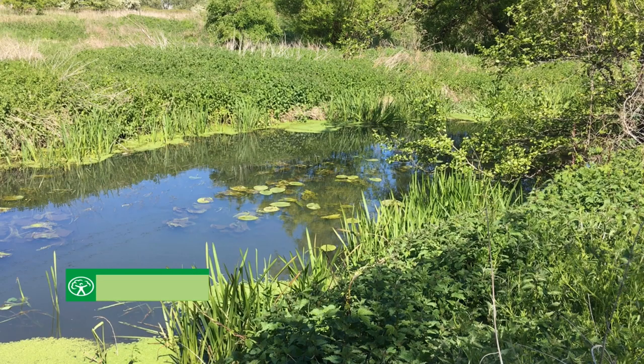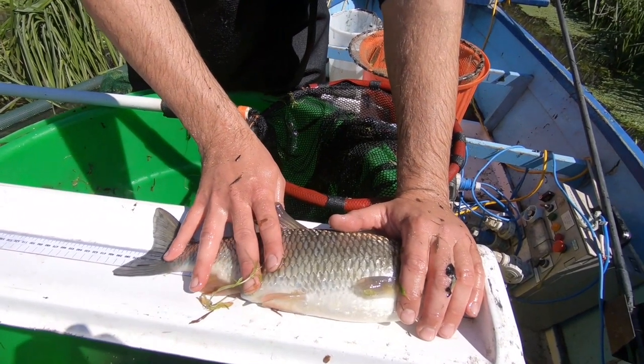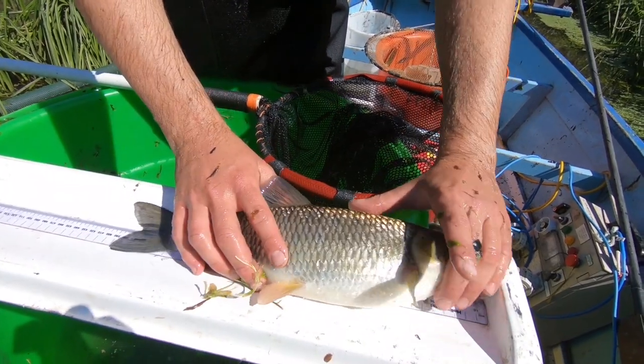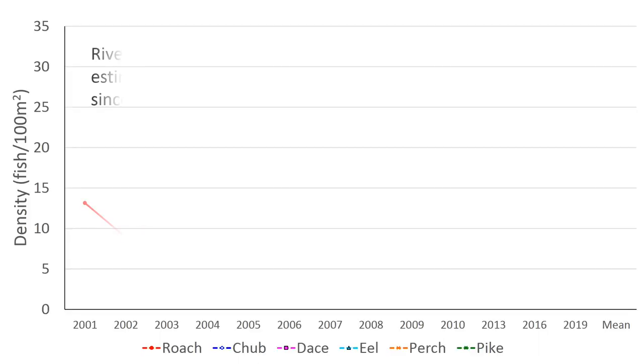Stow Market was the standout site for dace density in the River Gipping in 2016. Since then, dace density has fallen from 6.5 fish to 0.5 fish per 100m². Stow Market continues to be the best performing site for chub density, with an increase from 4 fish per 100m² in 2016 to 6 fish per 100m² in 2019.